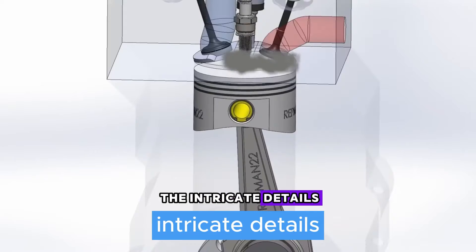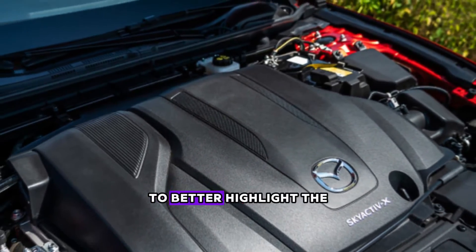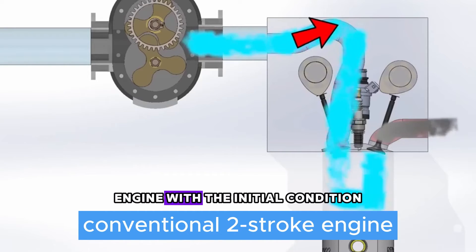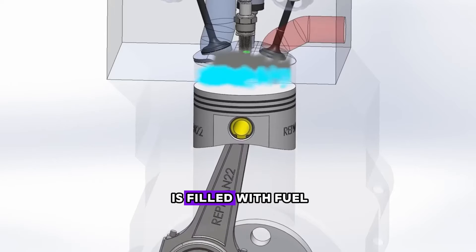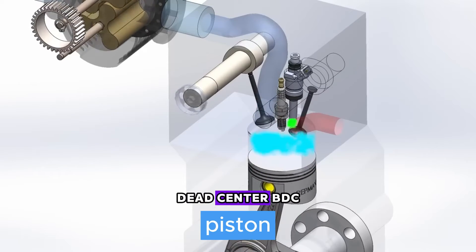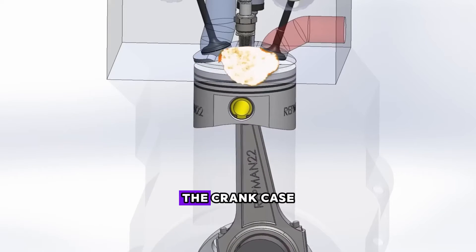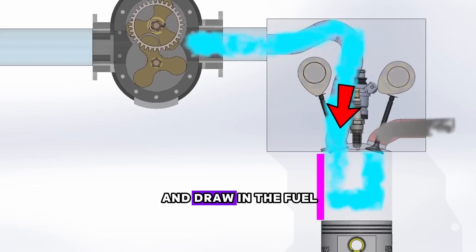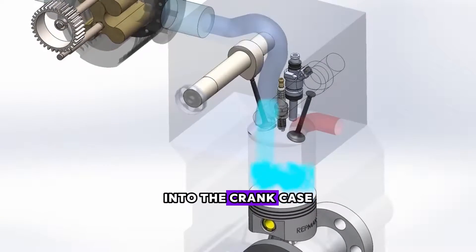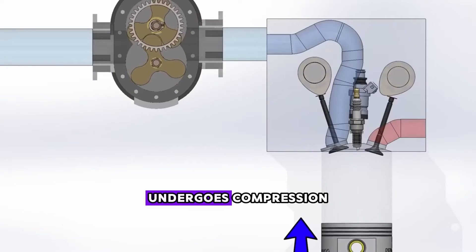Before delving deeper into the intricate details, it might be beneficial to briefly outline the workings of a conventional two-stroke engine to better highlight the differences with Mazda's two-stroke engine. Let's simulate the mechanism of a conventional two-stroke engine with the initial condition that the combustion chamber is filled with fuel. The engine initiates its cycle when the piston is positioned at bottom dead center (BDC). As the piston moves upward, a vacuum forms at the lower part — the crankcase — inducing the reed valve to naturally open and draw in the fuel, mixed with two-stroke oil, along with air for oxygen supply into the crankcase. Concurrently within the cylinder, the fuel-air mixture previously present in the combustion chamber undergoes compression.